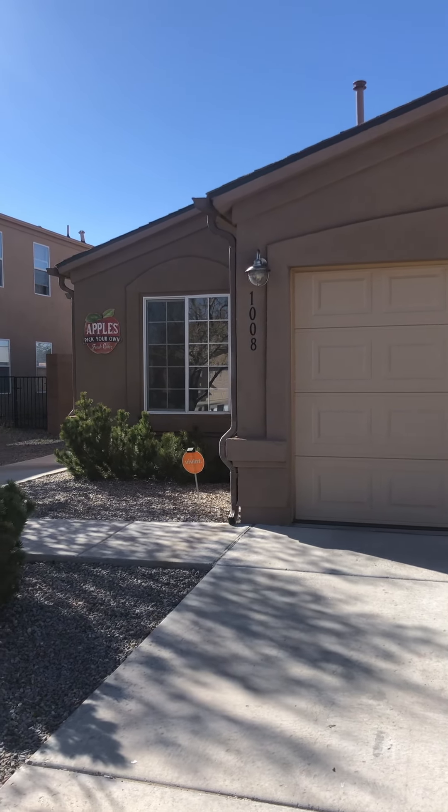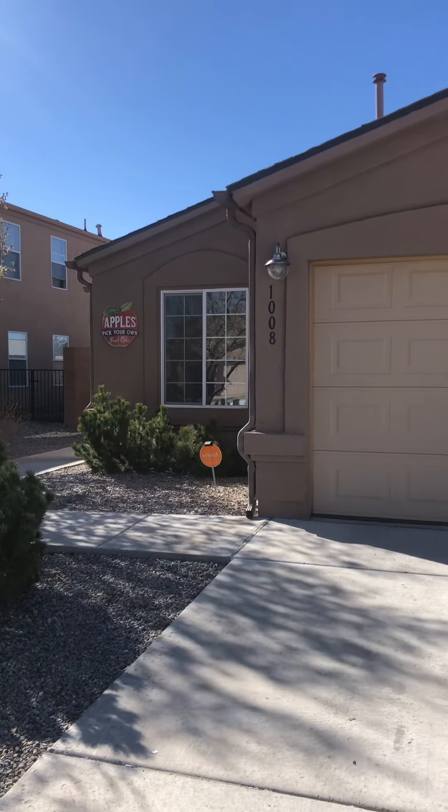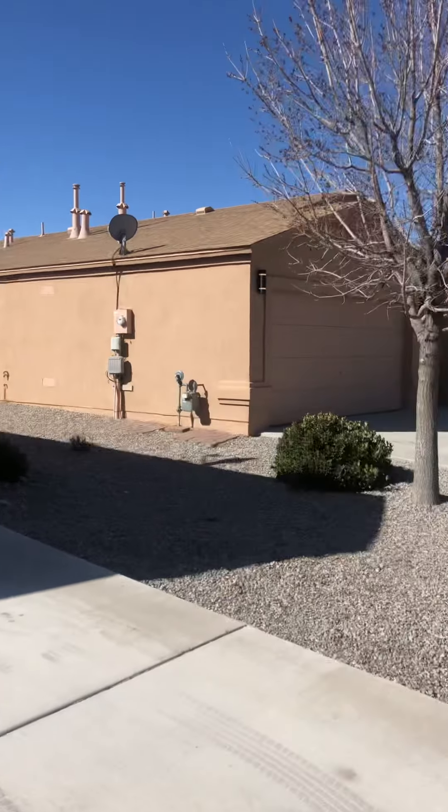This is 1008 Desert Paintbrush in Northern Meadows in Rio Rancho. Here's a 360 of the neighborhood.